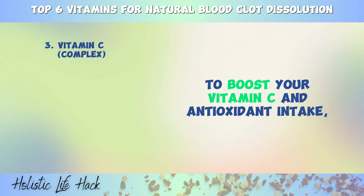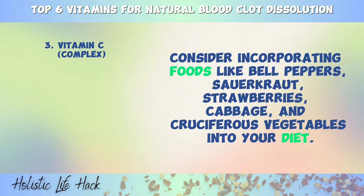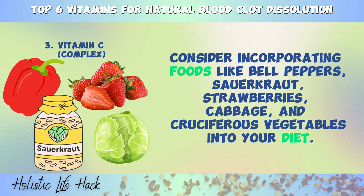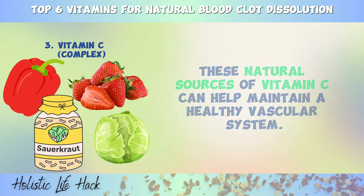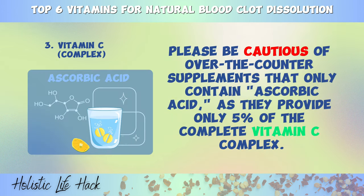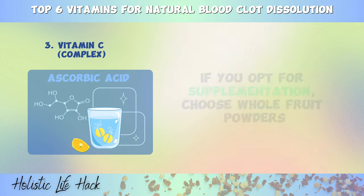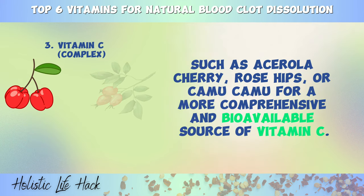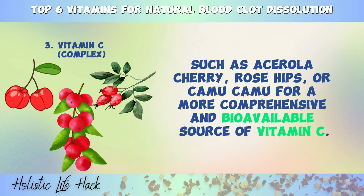To boost your vitamin C and antioxidant intake, consider incorporating foods like bell peppers, sauerkraut, strawberries, cabbage, and cruciferous vegetables into your diet. These natural sources of vitamin C can help maintain a healthy vascular system. Please be cautious of over-the-counter supplements that only contain ascorbic acid, as they provide only 5% of the complete vitamin C complex. If you opt for supplementation, choose whole fruit powders, such as acerola cherry, rose hips, or camu camu for a more comprehensive and bioavailable source of vitamin C.